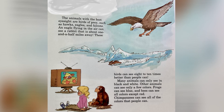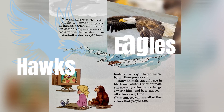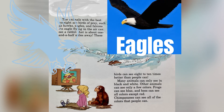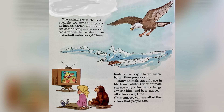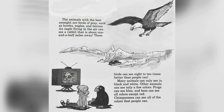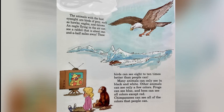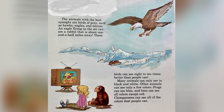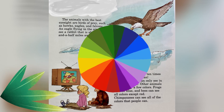The animals with the best eyesight are birds of prey, such as hawks, eagles, and falcons. An eagle flying in the air can see a rabbit that is about one and a half miles away. These birds can see eight to ten times better than people can. Many animals can only see in black and white. Other animals can only see a few colors. Frogs can see blue, and bees can see all colors except red. Chimpanzees can see all the colors that people can.